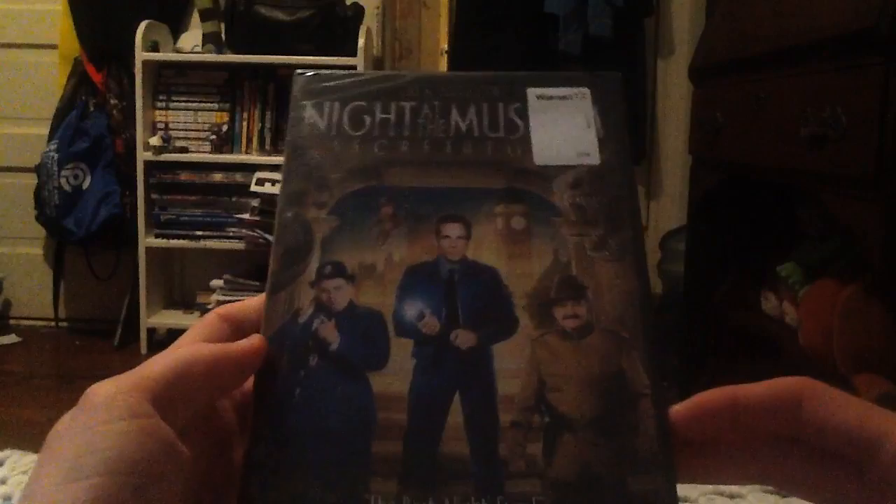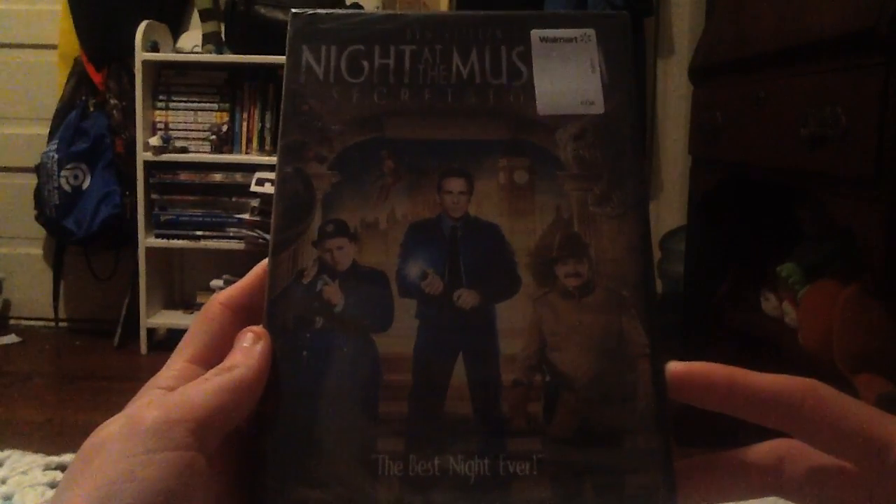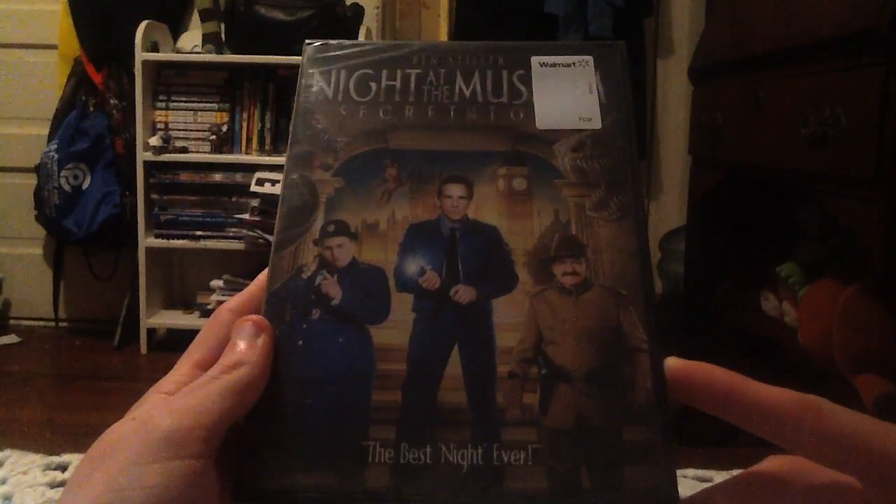Hey you guys, this is Eric McArthur here once again for another awesome video, and this time I'm gonna be doing my DVD unboxing for the new 2014 movie — Night at the Museum: Secret of the Tomb. I just got this at Walmart and I'm so glad I got this movie.